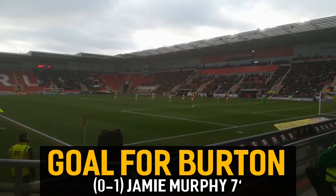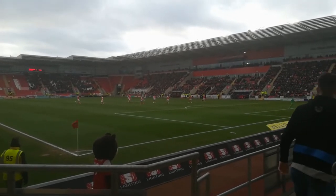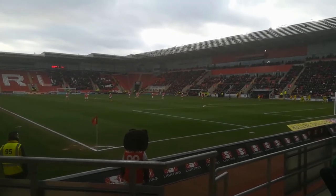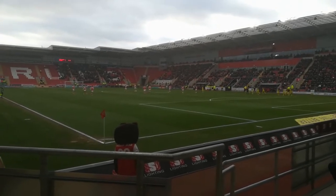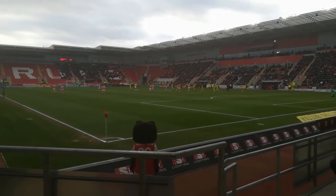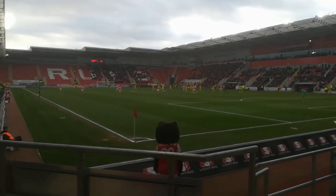Goal for Burton Albion — a good shot from the edge of the box by new signing Jamie Murphy. So the Millers are behind, 6 minutes gone. Rotherham United 0, Burton Albion 1. The Millers did have a chance on two minutes, but Kyle Bussell pulled a good shot wide when he was well-placed. So the league leaders have got some work on. 1-0 to Burton.